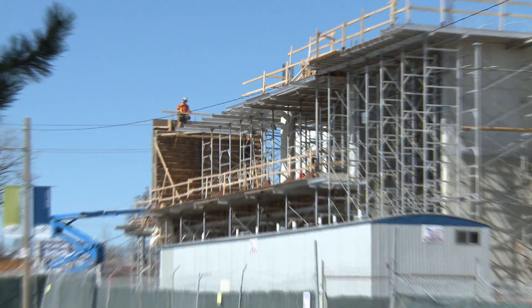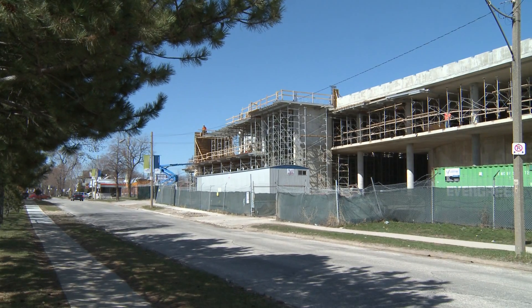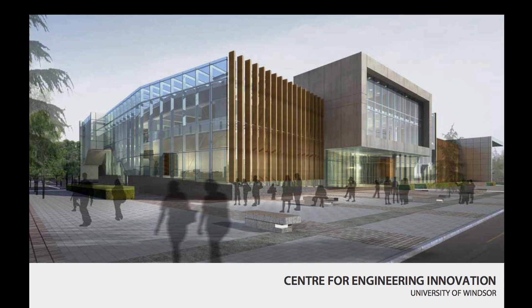It might seem hard to believe, but in just four to six weeks the first phase of the university's 112 million dollar Center for Engineering Innovation will be ready for researchers to begin moving in. Everything is progressing pretty well — we'll be turning over phase one sometime this spring for the university to move their equipment over from the existing Estic Hall into the new CEI building.